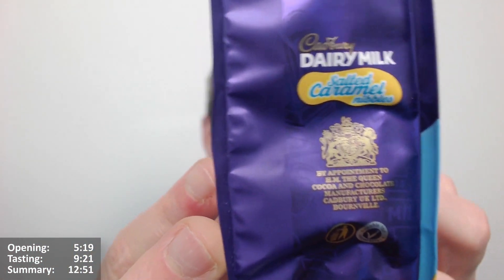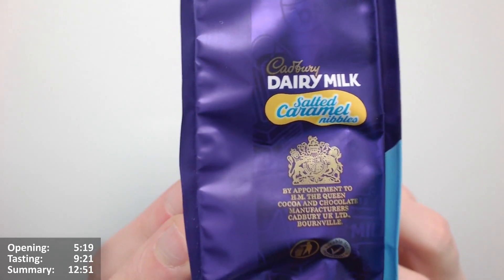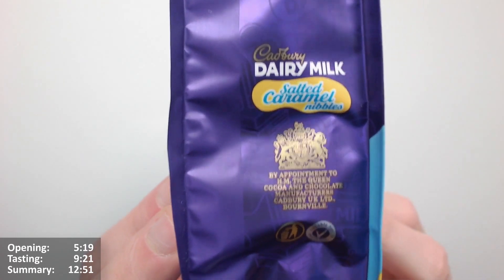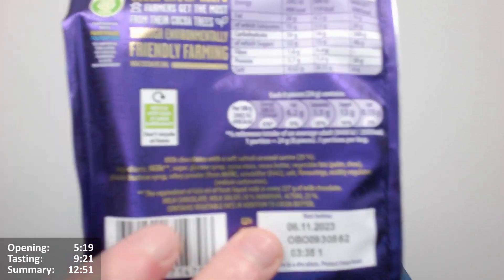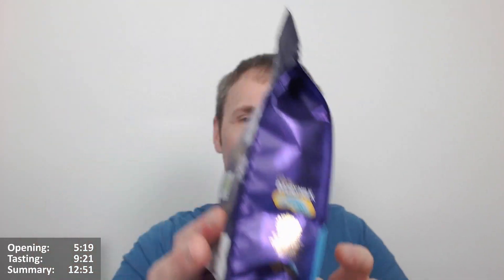On the other side, it's got the Queen approves — well, it says the Queen. I wonder if they're going to change this, whether it's just the fact that the Queen did it in the past and it will just stay that way forever. By appointment to the Majesty of the Queen, cocoa and chocolate manufacturers, Cadbury UK Limited. It's got the phone number symbol there as well. And confusingly it's got the recycling symbol there too, so it's a bit of mixed messages, perhaps you would say.